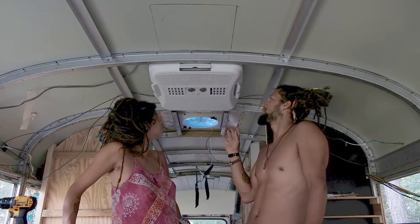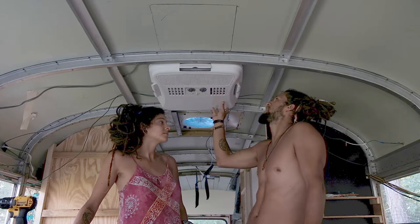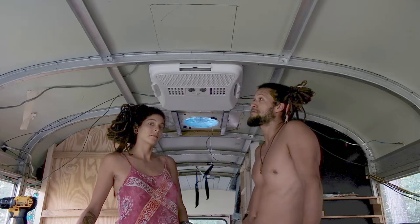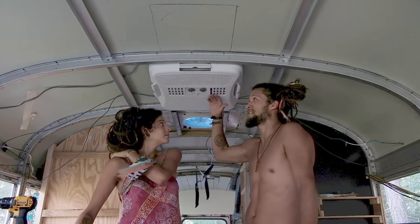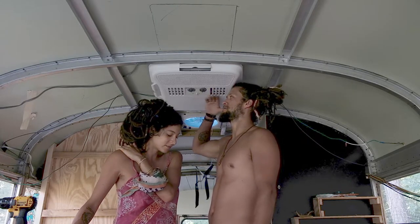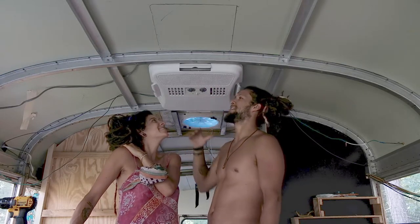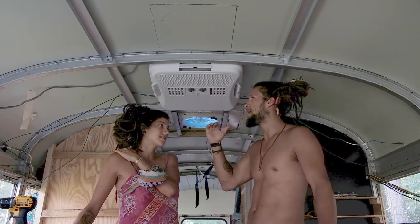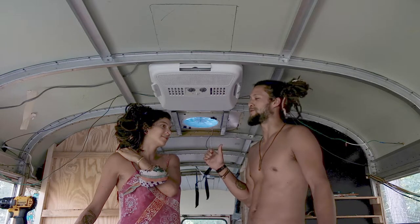It fits well, though I still gotta adjust where exactly it sits right now. It's officially installed but we have some adjustments to make — maybe take it a little bit higher up. Right now it's pretty tight and it's in the middle of the walkway, so we're gonna try to bring it up a little bit more. But this is the christening where we turn it on and hopefully cool it down in here.